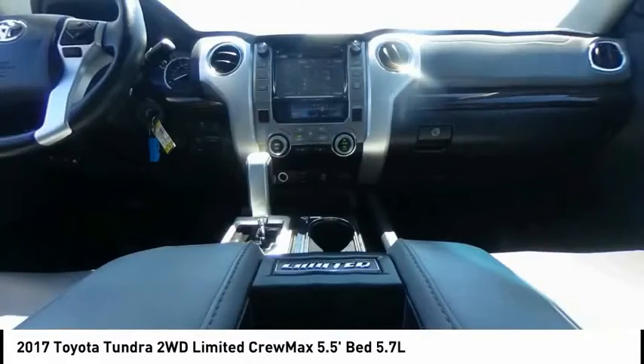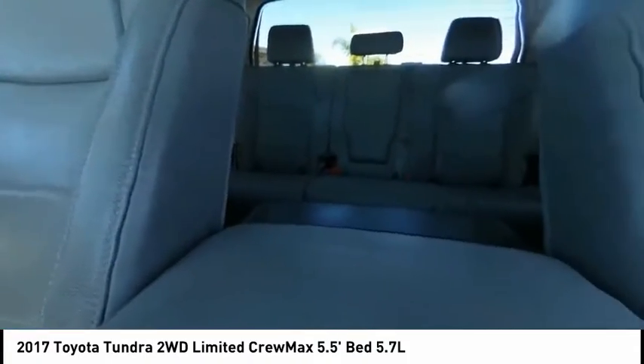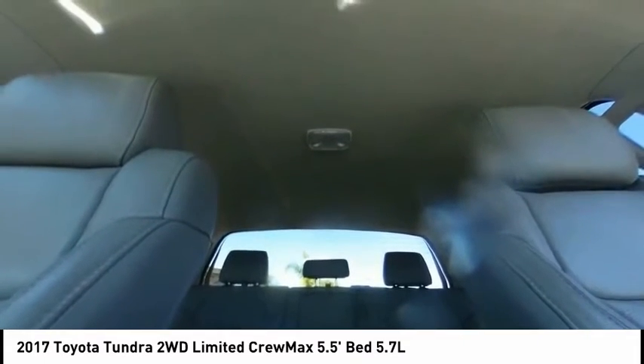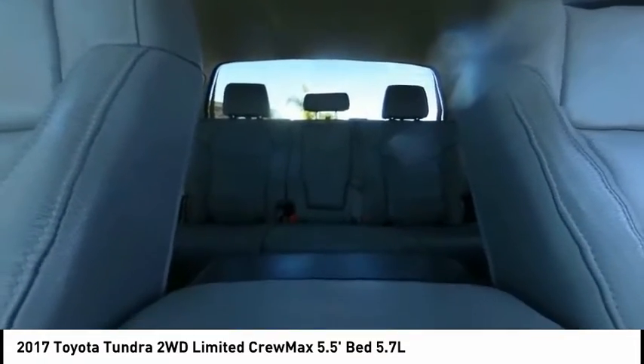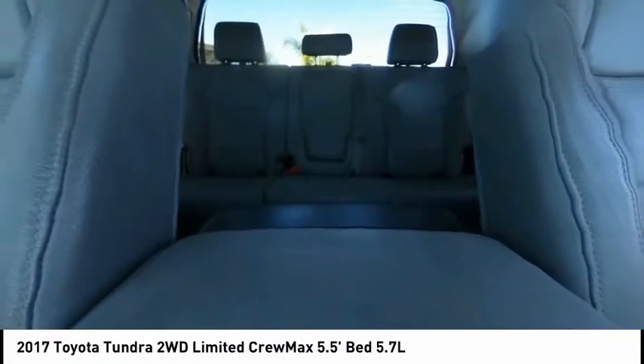This vehicle has less than 50,000 miles. Here are some of this vehicle's great options: electronic stability control, brake assist, traction control, rear step bumper, remote keyless entry, fog lights, 4-wheel disc brakes, front wheel independent suspension, speed control, and rear window defroster.